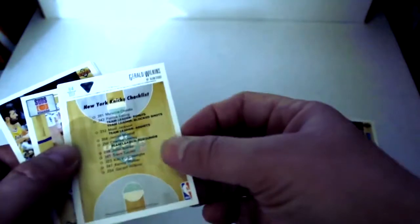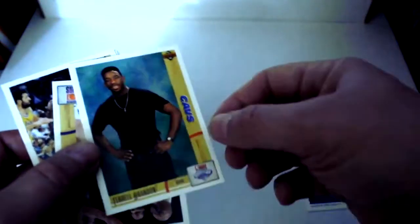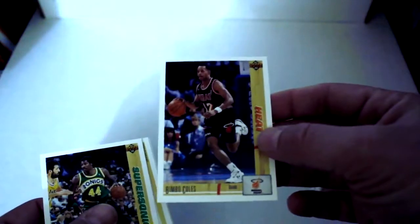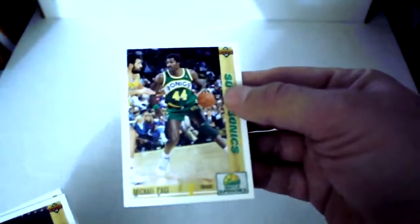From the first pack: Patrick Ewing East All-Star, Dominique Wilkins Collector's Choice, Terrell Brandon draft, Nigel Knight, Bimbo Coles, Michael Cage, Reggie Williams, Gerald Williams, Fred Roberts, Kevin Johnson, Chris Morris, and Mark Gallery draft All-Star card.